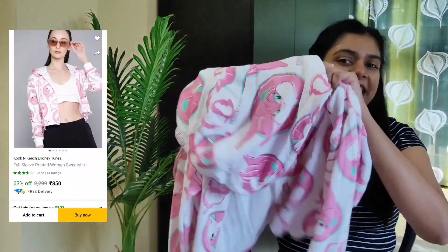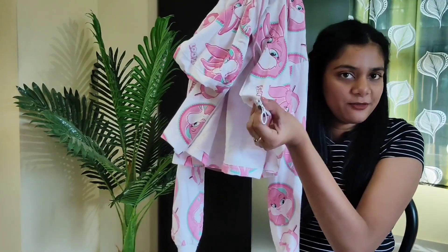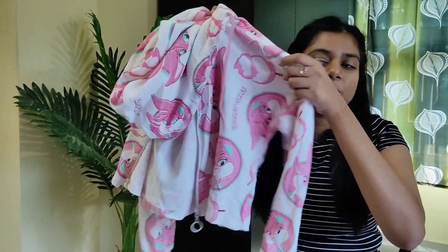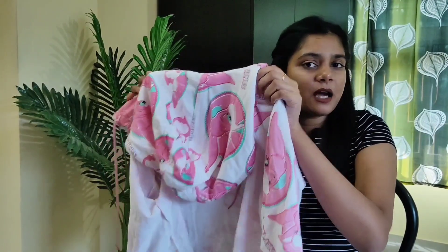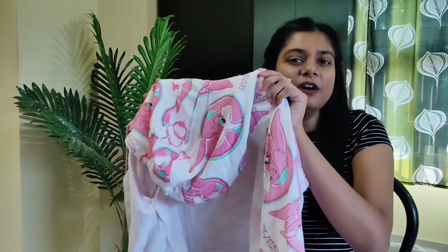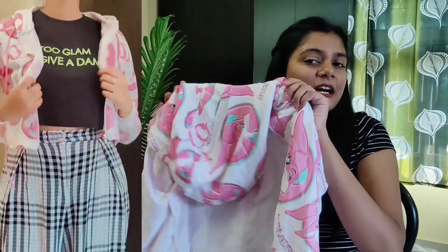This is a very cute one — it's a hooded cropped jacket, full sleeves, pink color with a cute cotton print. This is a very good layering piece, but you can't wear it in heavy winter — you can wear it layered over something. It is very cute and comfortable for light winter, and the material is also very soft. I bought it for only 650 rupees and it's my size M. I just love the whole vibe of it.